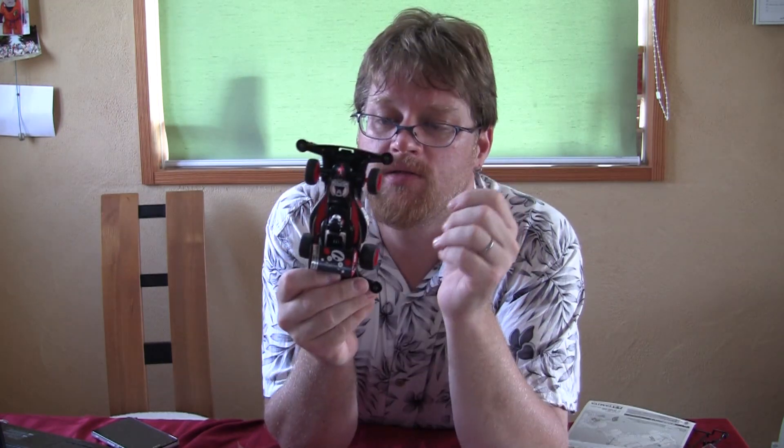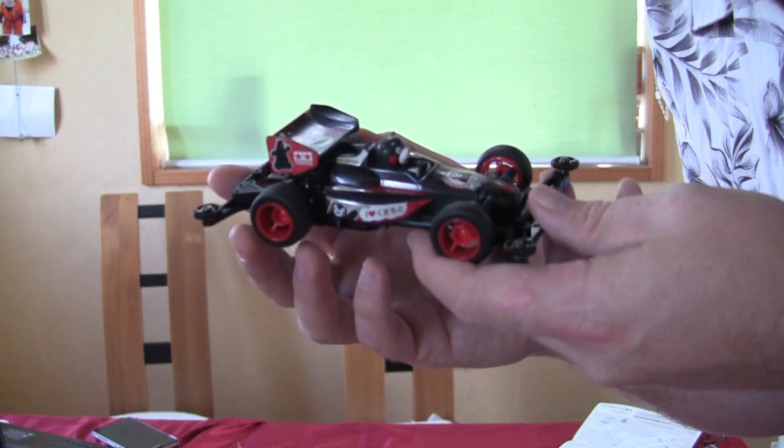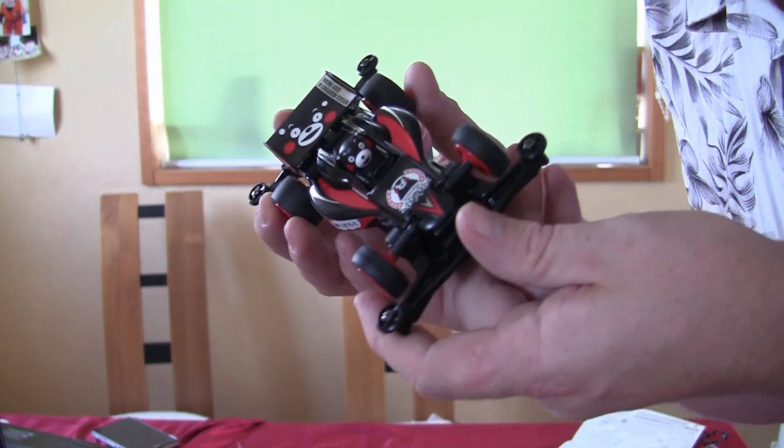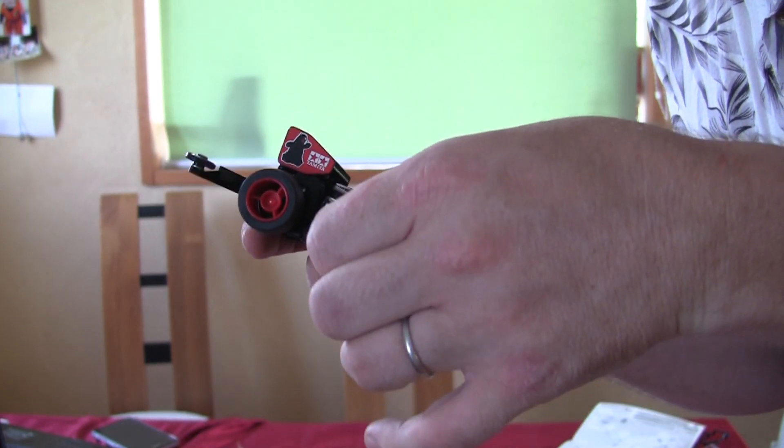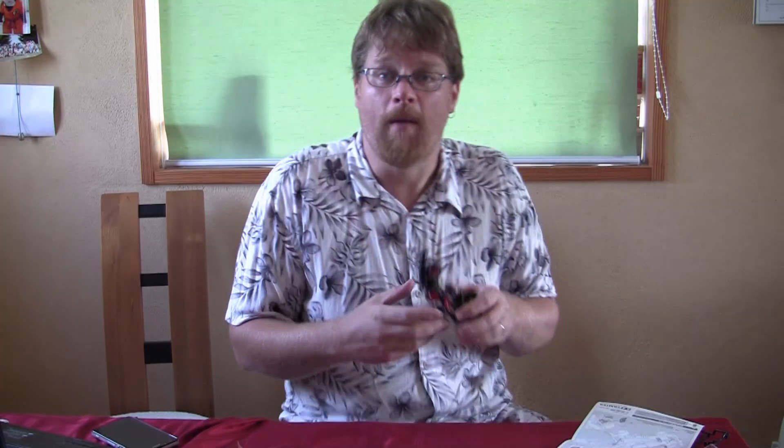The Kumamon limited edition Mini Yonku racer by Tamiya is finished. In some ways it went even faster than the other ones because there are a lot less stickers, but it also probably went slower because my camera was giving me problems. This limited edition Kumamon racer is really cute — put together like any other Tamiya one, but I think the body is a little flimsy. We'll see how that works out. I'm hoping Kumiko will be happy.